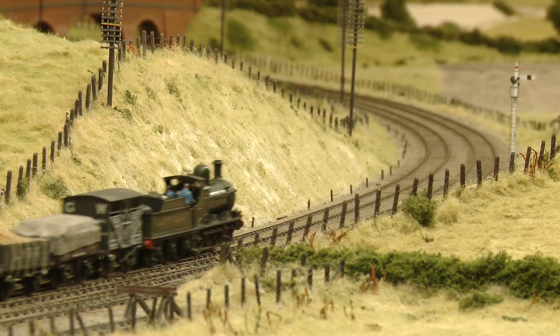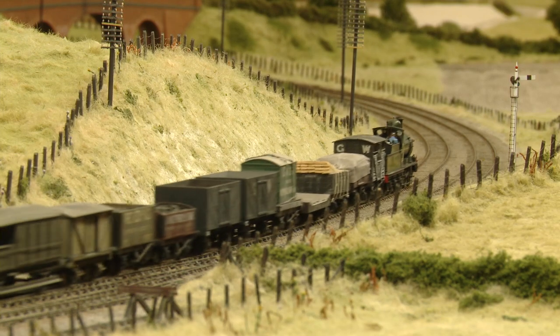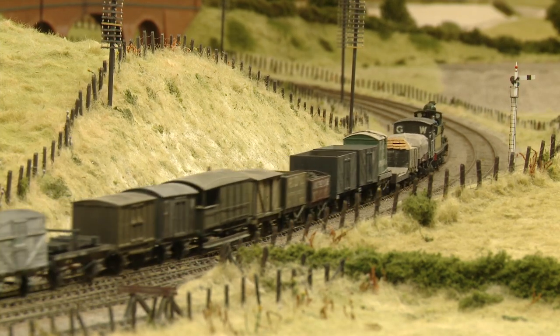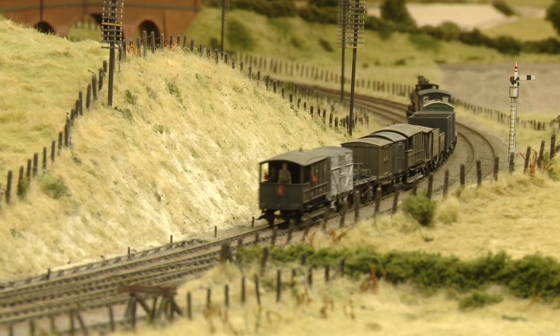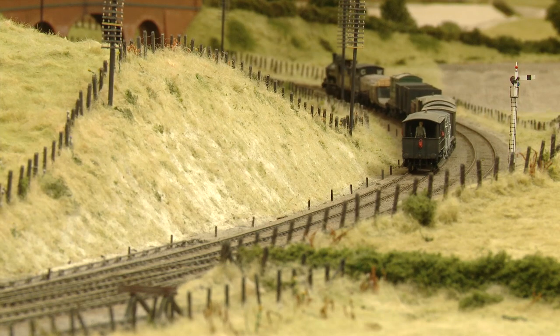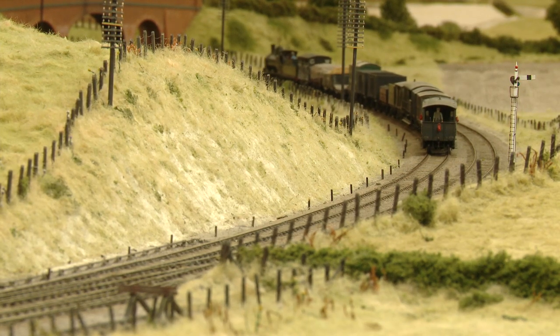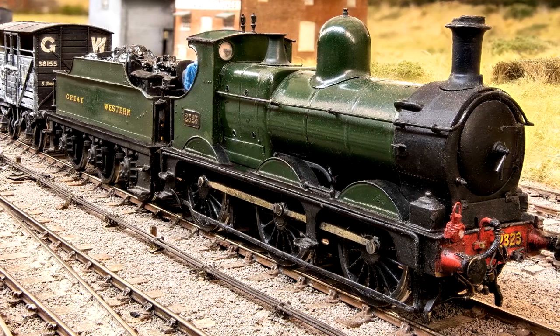On reaching the mainline station or a marshalling yard at a junction, wagons would be sorted for collection by other trains. And so a journey might involve several stages, with the wagons being resorted several times in marshalling yards. Once they arrived at their final mainline station or junction, the journey might be concluded by a final pickup goods train delivering along a branch line.